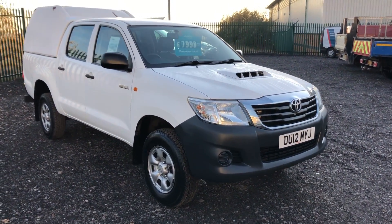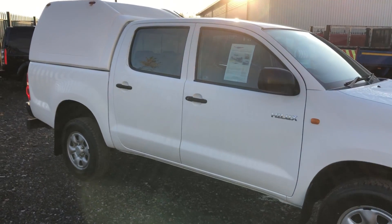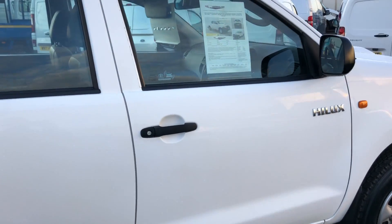This is the Toyota Hilux 2.5 diesel, 4x4. It's 142 brake horsepower, registered May 2012.